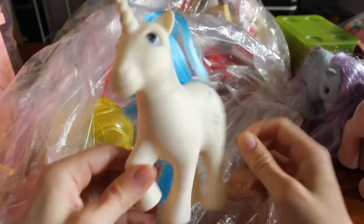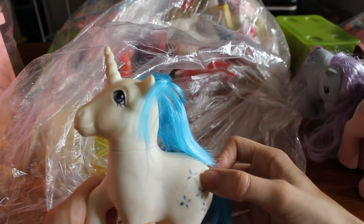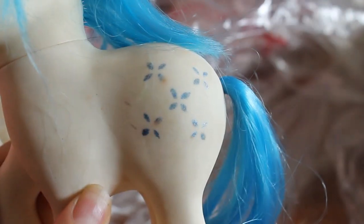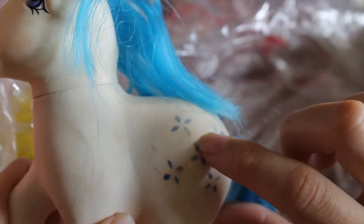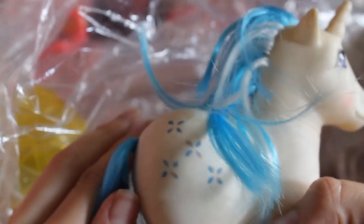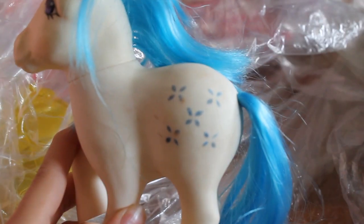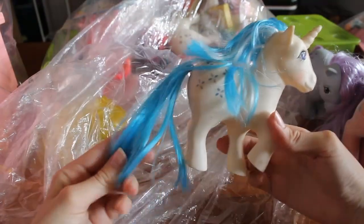And of course we've got Majesty. Okay, here's what I was talking about — it looks sort of like rust or cancer on the symbol here. See that? A few white ponies have that problem. She doesn't look bad though.